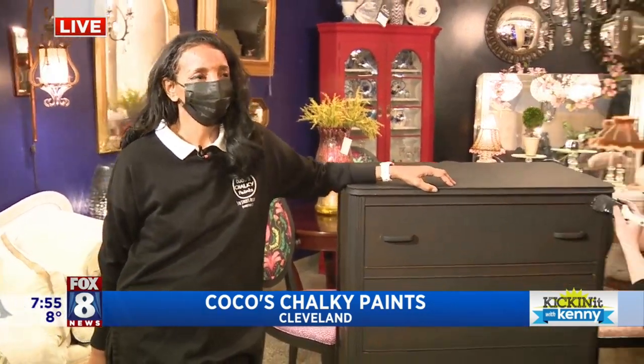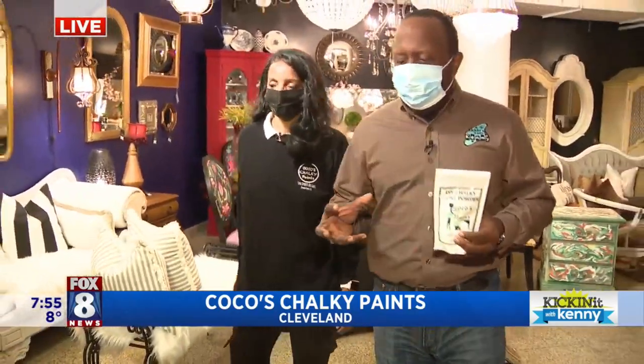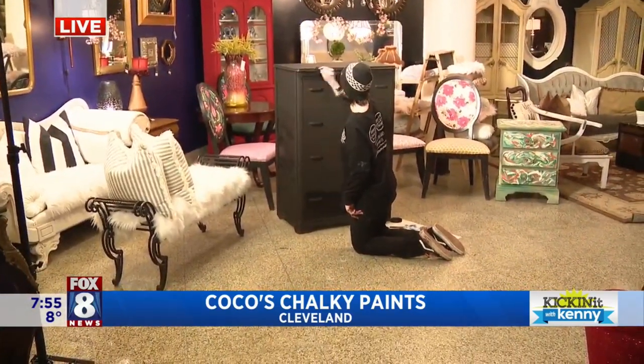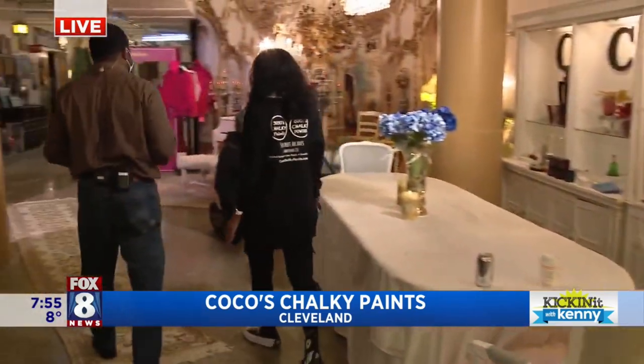That's pretty amazing. You're up to 10,000 of these a month, and that can't even keep up with the demand. No. So you just solidified a deal with manufacturing — is that correct? I did. I'm so excited about that, which will allow me to branch out and do many more bags.